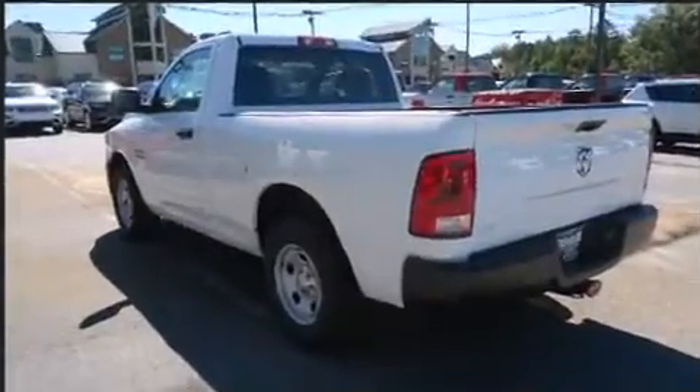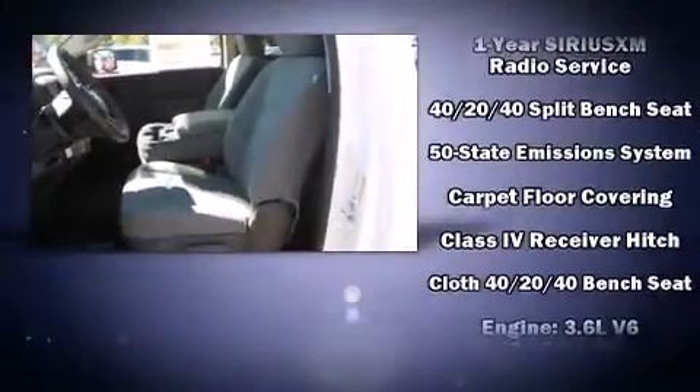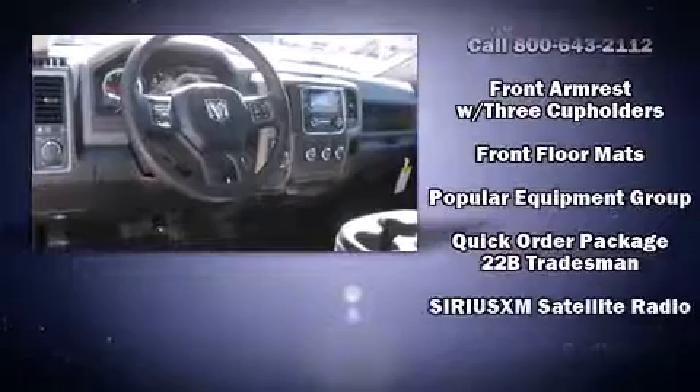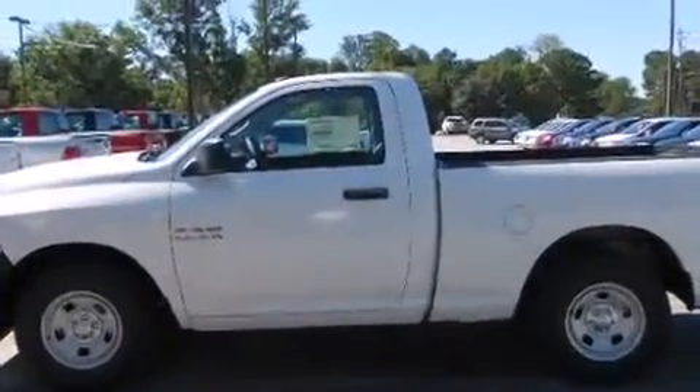Passenger security is always assured thanks to the various safety features such as head curtain airbags, front side impact airbags, traction control, brake assist, ignition disabling, and four-wheel disc brakes with AVS. Electronic stability control ensures solid grip atop the road surface, no matter how challenging the driving conditions.